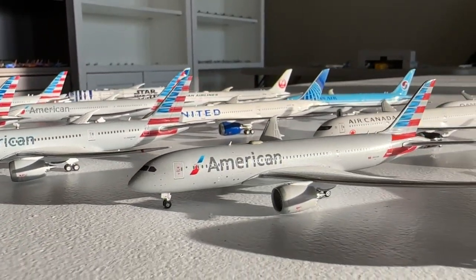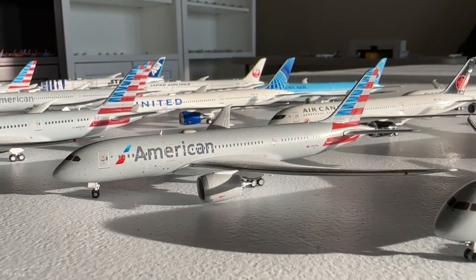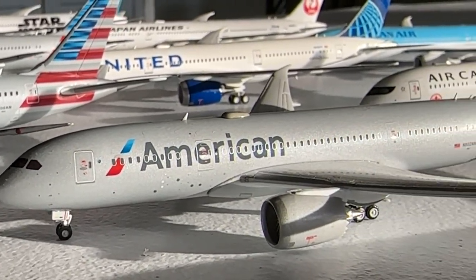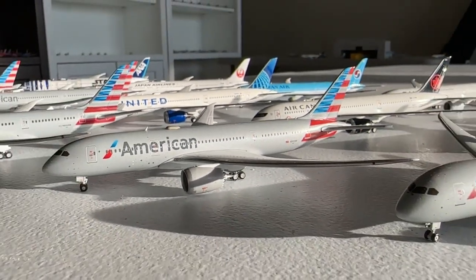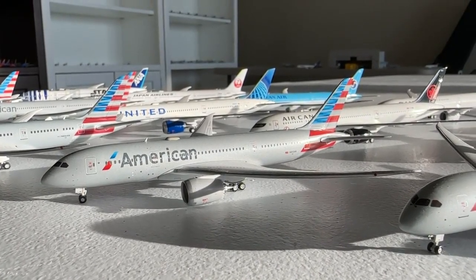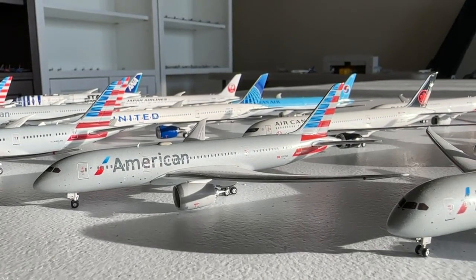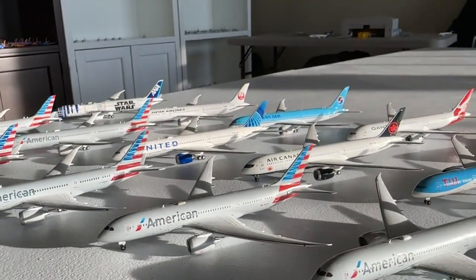The other American Airlines Boeing 787-8 I have is the Gemini 2020 release from the August set. This is another fantastic model. There are some differences between this and the earlier release — from the livery to the Wi-Fi box addition, the tinted cockpit windows, and the tail color. It's a really cool one and I'm very glad to have it in my collection.